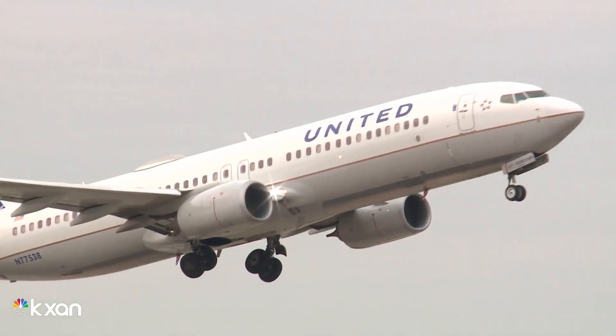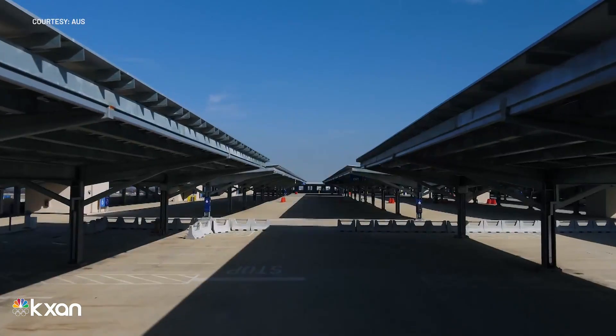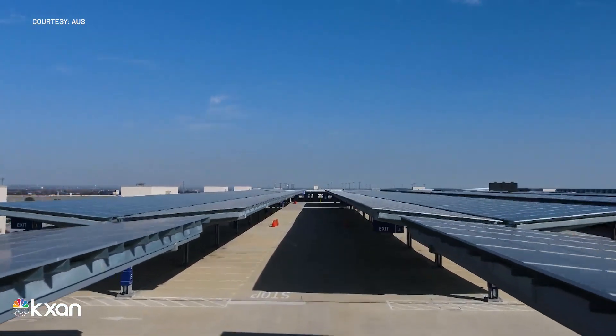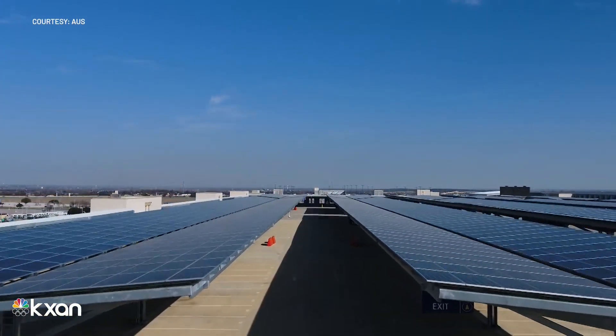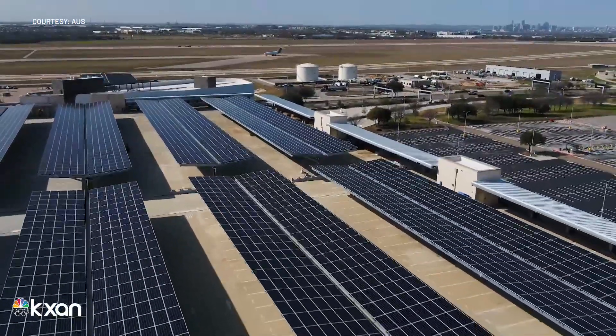Whether you're taking off or arriving, thousands of these shiny mirror-like panels are hard to miss, reflecting light on top of the recently constructed blue garage roof. What you're looking at is the new solar array that awarded the building a GOLD LEED certification.